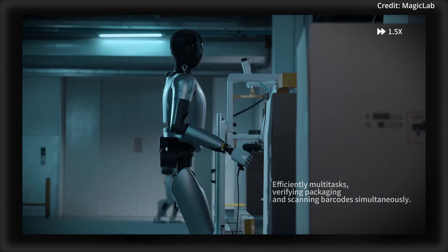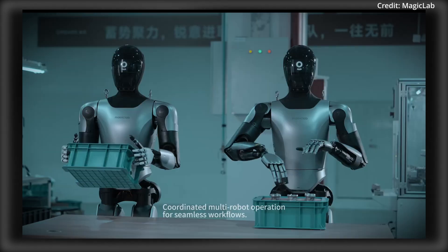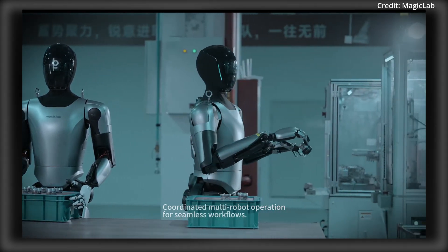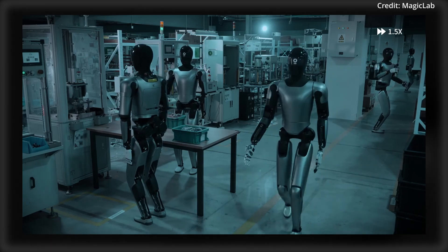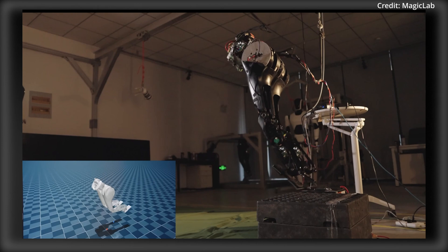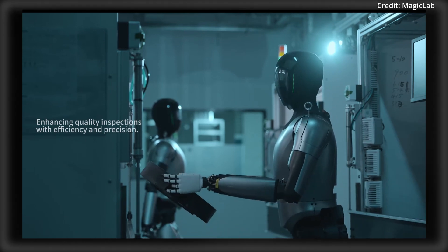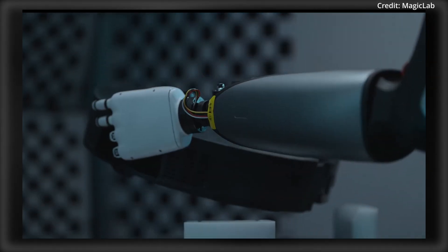In fact, this level of precision has opened up new possibilities for automating previously labor-intensive tasks, offering manufacturers a competitive edge in efficiency and output quality. MagicLab is currently testing its humanoids on an electronics factory assembly line, as this pilot project is expected to refine the robots' capabilities for mass deployment across multiple industries. MagicLab is also in partnership with ByteDance, the parent company of TikTok, to integrate the Dubow large language model into its third-generation MagicBot.